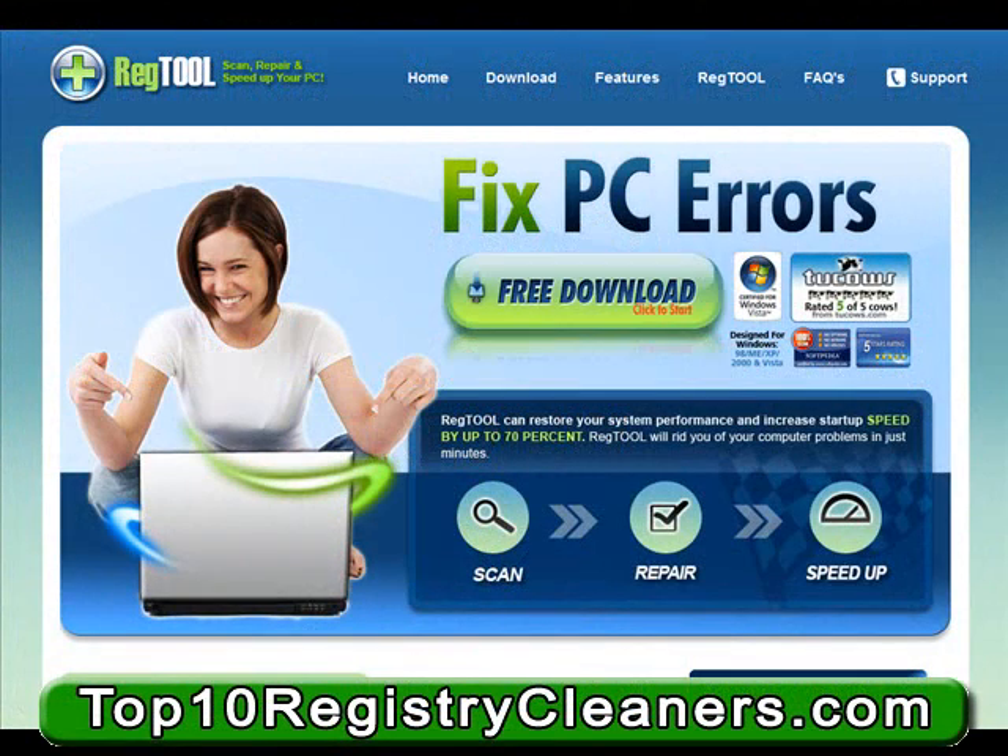Hi, and welcome to RegTool.com. In this review, we want to go over RegTool.com, which is our top four pick for registry cleaning software.